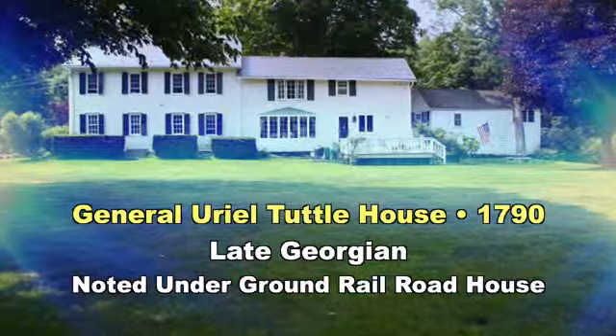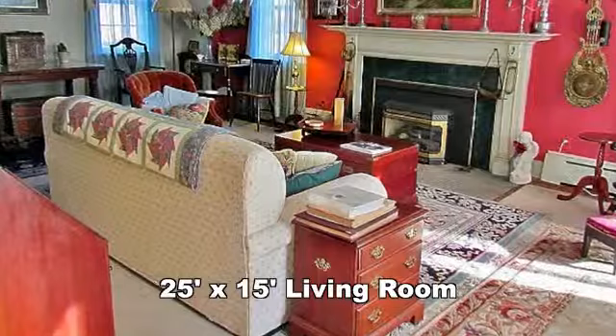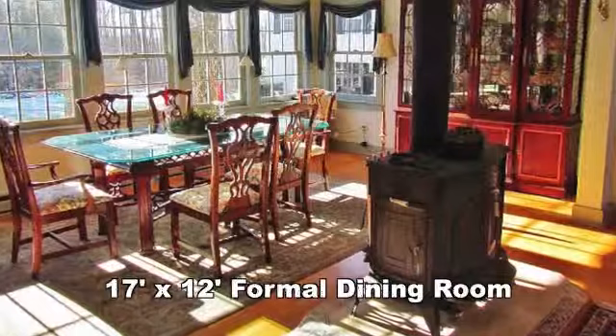A historical home offers details that are often not seen in many new homes. The living room is spacious and perfect for entertaining. This area leads to the formal dining room with abundant space for entertaining large or small groups.